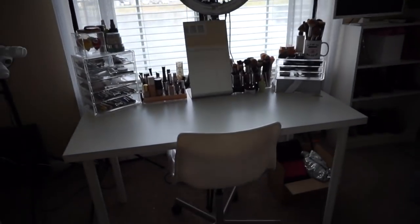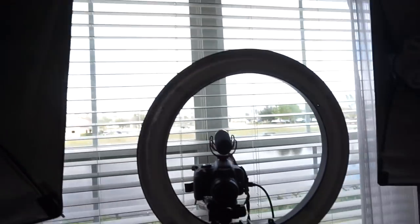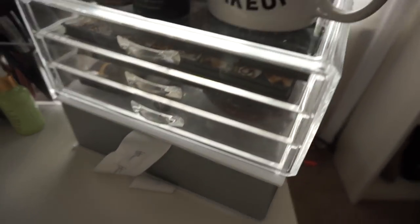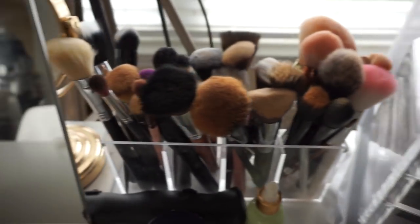On the other side of the room I have my recording setup. I have my soft box, my ring light, my camera with the microphone, and then another soft box. Here I do my makeup because it's in front of the window, and I also record here. So I have all my brushes, my skincare, my foundations, my concealers, my mascaras, my lotions, my sponges, and everything else is in here.